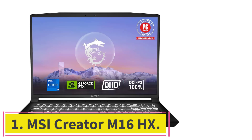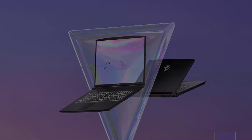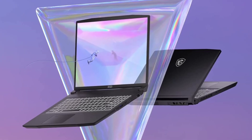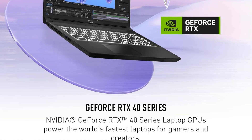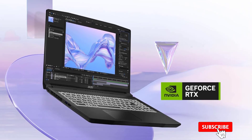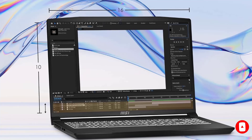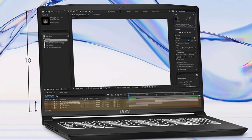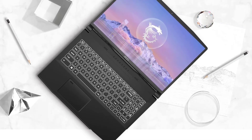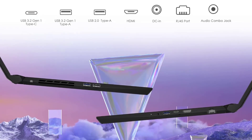Starting at number 1: the MSI Creator M16HX. The robust MSI M16HX Creator laptop is for creative professionals, particularly those using intensive applications like Photoshop. It features an Intel Core i9-14900HX and an RTX 4070 GPU, making it a powerhouse for rendering and multitasking effortlessly. The 16-inch QHD Plus display offers a 240Hz refresh rate, crucial for smooth visual experiences during detailed graphic editing and design work. This machine is designed with creators in mind, from its performance-centric hardware to its backlit keyboard and HD audio.